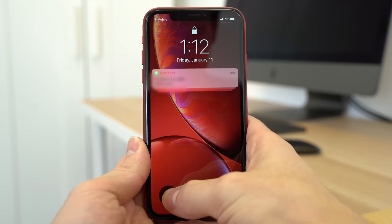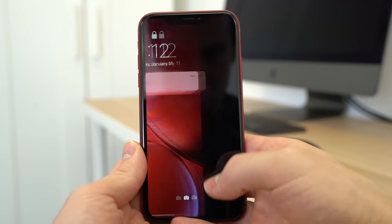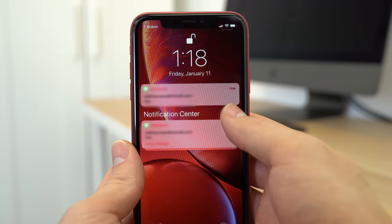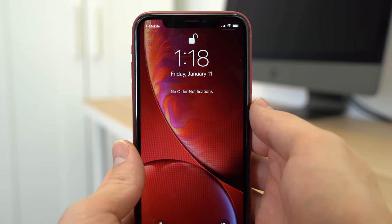While haptic touch preserves some of the common 3D Touch actions, there are quite a few actions that are now missing on the iPhone XR. Looking at what you can do: you can use it to turn on the flashlight or open the camera app straight from the lock screen, and you can use it to clear all notifications by haptic touching the X icon within the notification center.